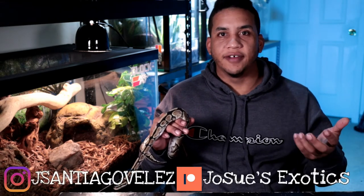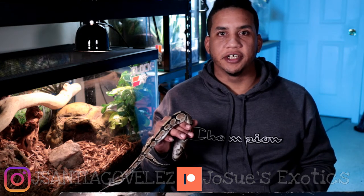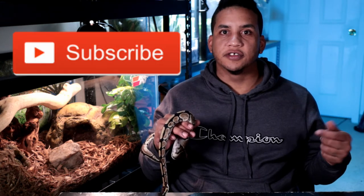Welcome back to the channel. I'm Josue from Josue's Exotics and if you're new to the channel, we make videos about reptiles and amphibians and how to take care of them. We also try to answer any questions that you guys may have. So if you have any questions, always feel free to leave them down in the comments, and if you're interested in this kind of content, consider subscribing.